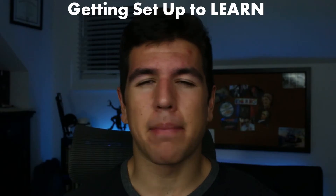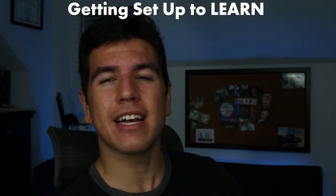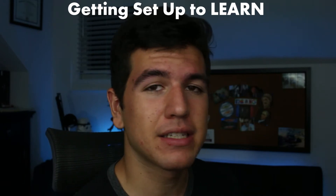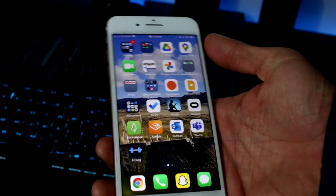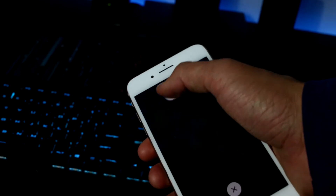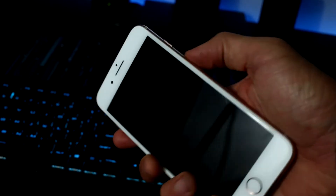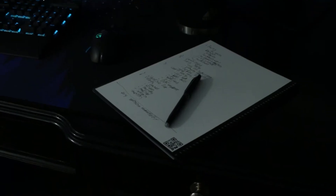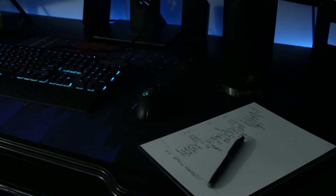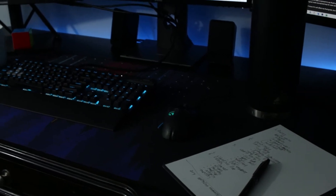I'm going to split her advice into a few different sections, the first being the act of just getting set up for learning. Before you even open a textbook, what do you do to make sure you're going to absorb the information best? The biggest one is obviously removing distractions and getting rid of bad habits. You know what you're doing is bad, but you do them anyway because they're easy, feel-good, instant gratification habits. She talks about different ways to get rid of what she dubs your 'zombies' and set up an optimal learning environment.